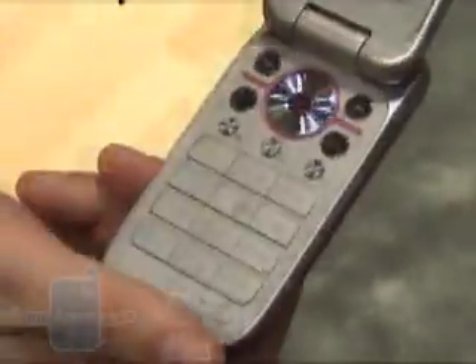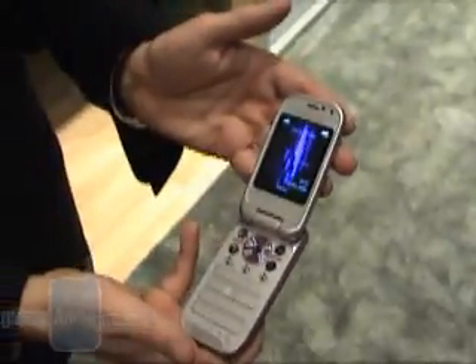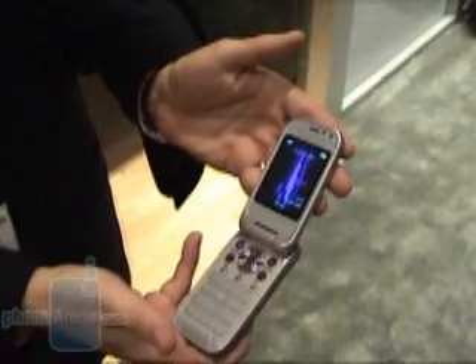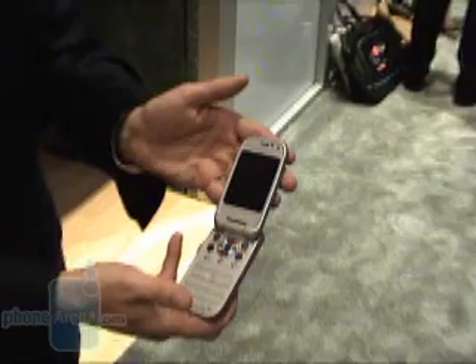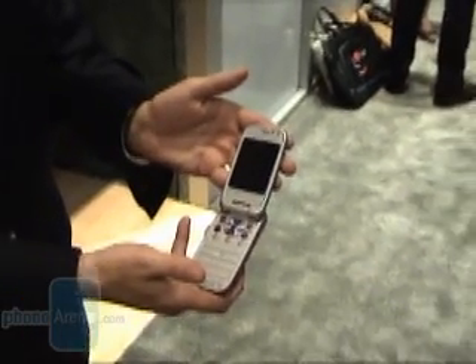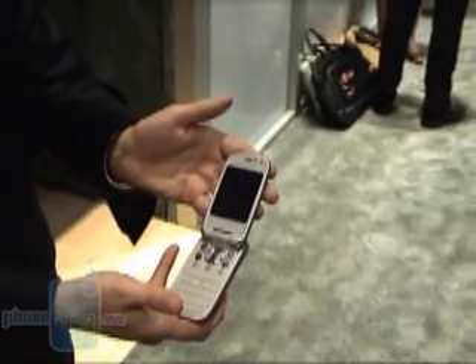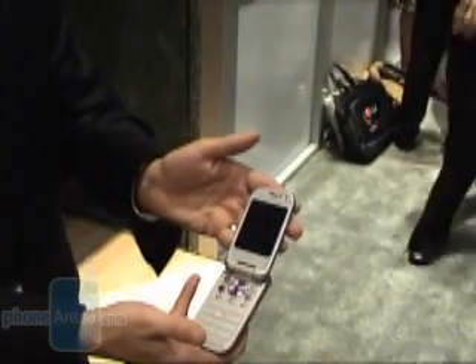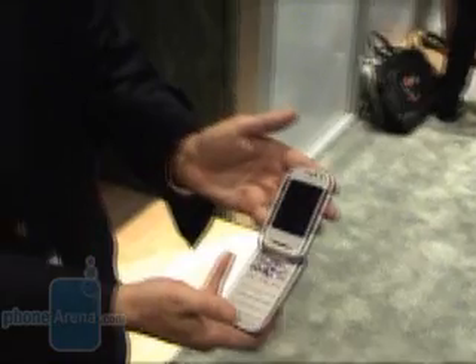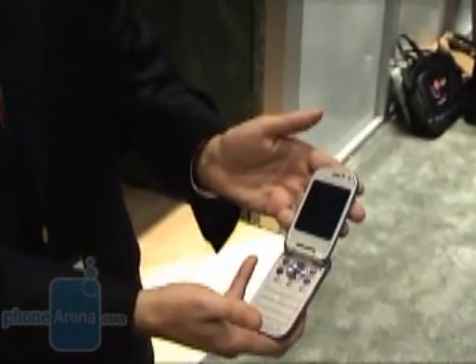This is also our first phone in North America implementing the new Java 8. Now from a consumer perspective, they're not going to notice too much, but from a developer's standpoint, it's unifying the world with Java for mobile devices. So it means we're going to see more applications faster, because a developer doesn't have to write for a whole bunch of different devices. They write for Java 8 and it ports to the device.